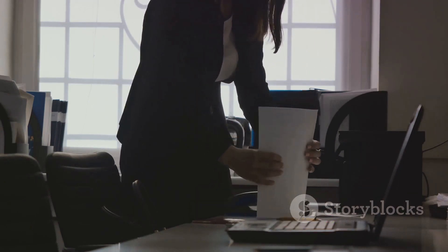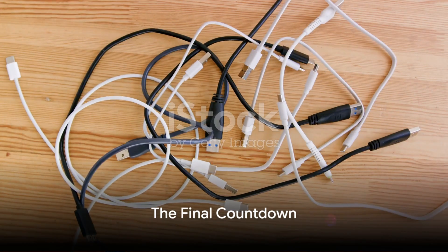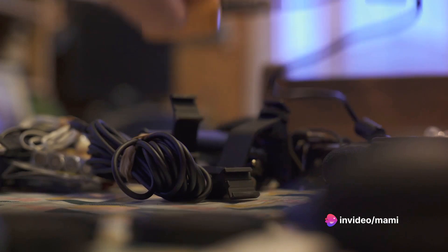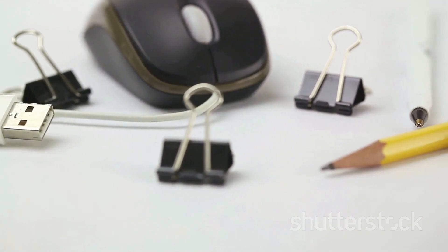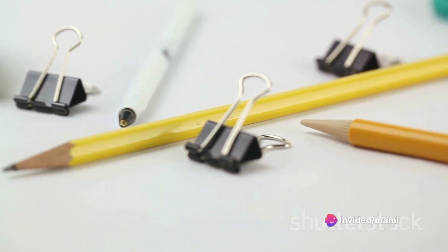Intrigued? Well, we're not done yet — wait until you hear the top 3 hacks. At number 3, use bread clips to organize power cords. Those little plastic tags that keep your bread bags closed can help declutter your life. Just label them and clip them onto the corresponding cords. No more tangled mess or guessing games with your electronics.